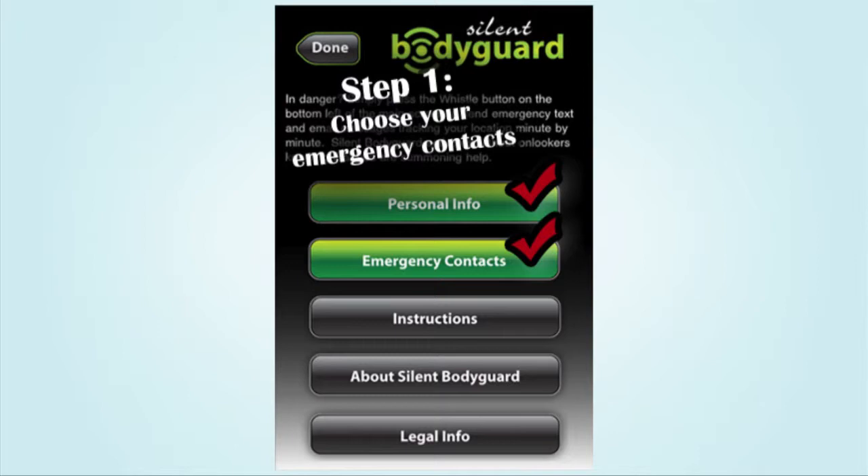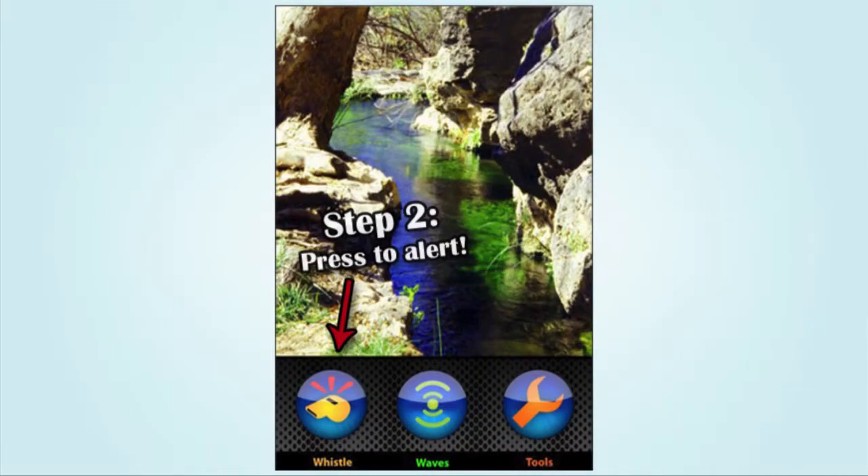Silent Bodyguard acts as a silent emergency dialer straight from your mobile device to the outside world. The instructions are basic: first, load up the app with your emergency contacts. Then, during an emergency, press the whistle button. This triggers the app to send out an urgent text blast to all of your emergency contacts every 60 seconds.